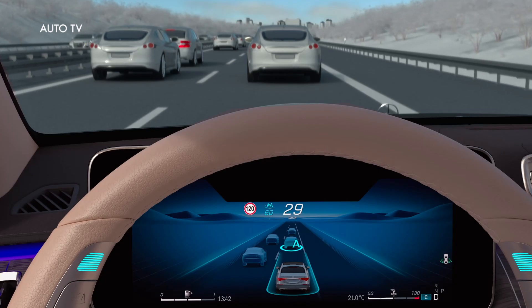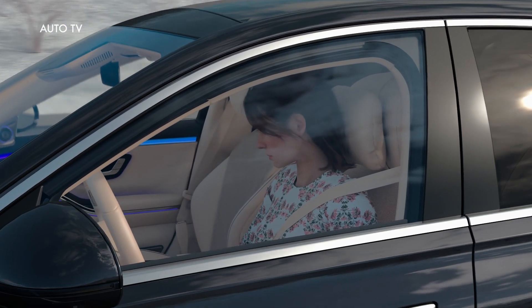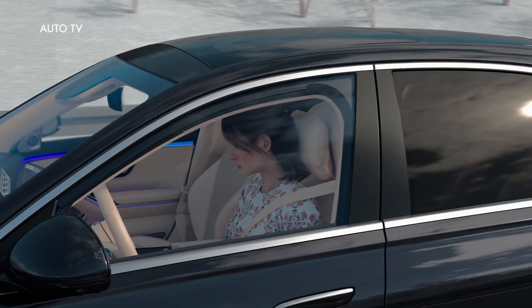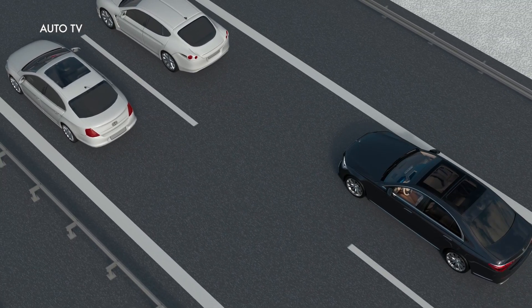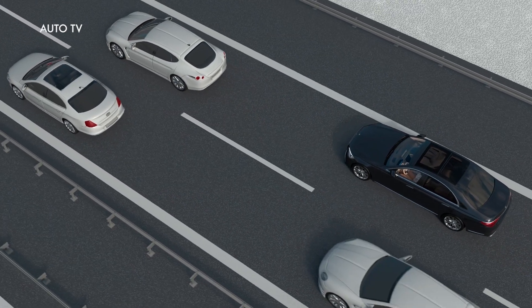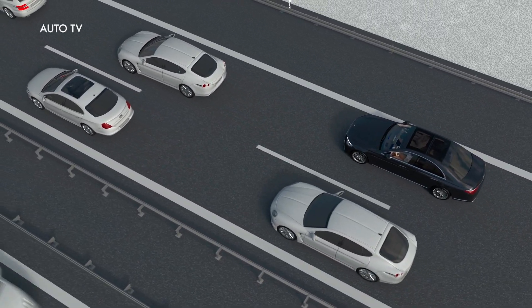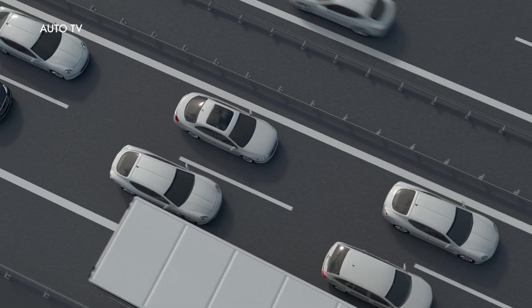Now you can take your hands off the steering wheel, take your eyes off the road and turn your attention to other things. Valuable time for in-car office or infotainment offers. DrivePilot is active and automatically controls braking, accelerating and lane keeping. The system even reliably handles obstacles on the roadway, even stopped vehicles. If possible, your Mercedes will drive around them within its own lane.